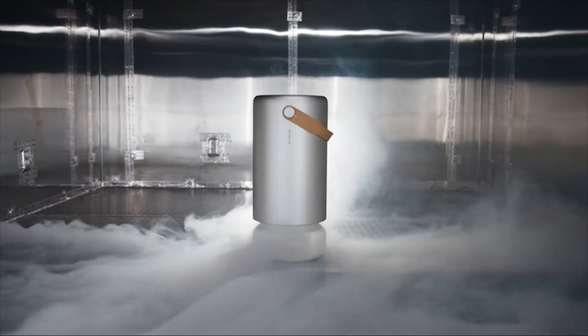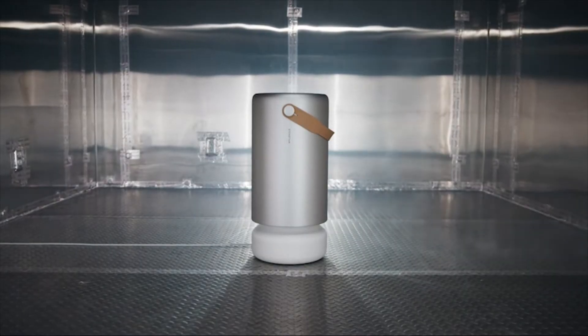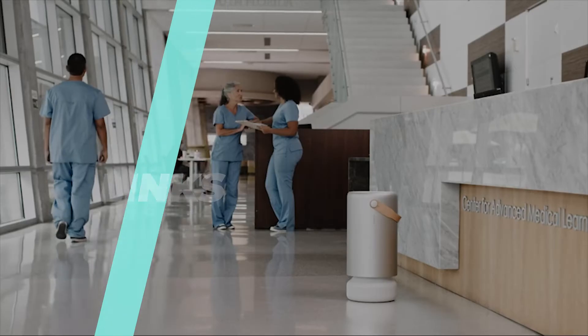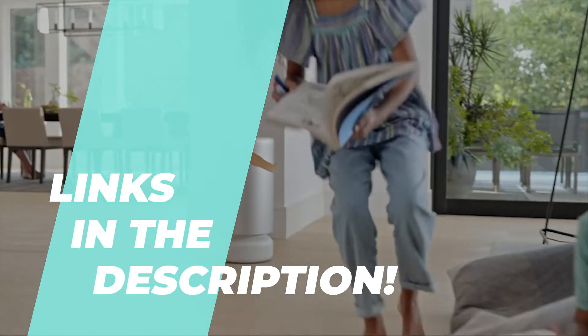Hey everyone, welcome back to our channel. Today we're diving into the world of air purifiers. With 2024 bringing in some of the best technology, we've rounded up the top six air purifiers you need to know about. Let's get started.